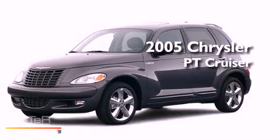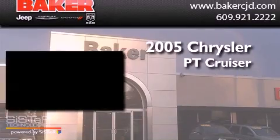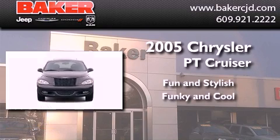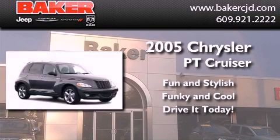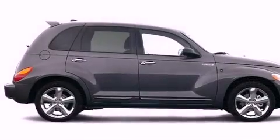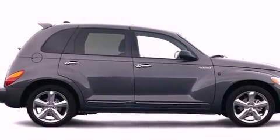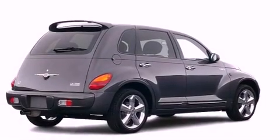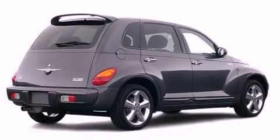This is a 2005 Chrysler PT Cruiser. Features include a folding rear seat, full power accessories, a rear window defroster, dual airbags, a rear window wiper, and air conditioning.